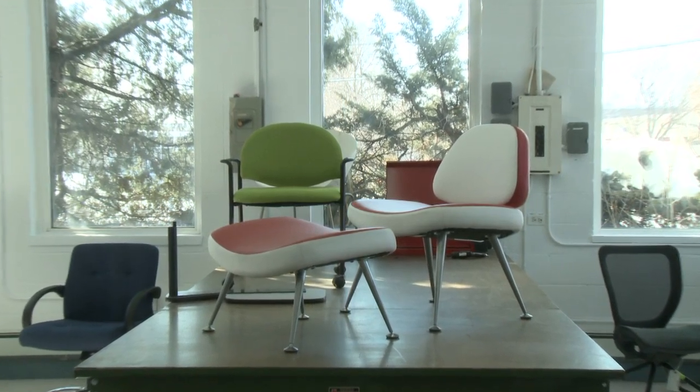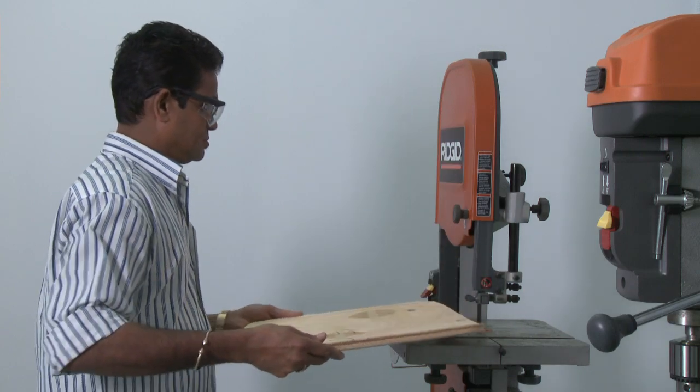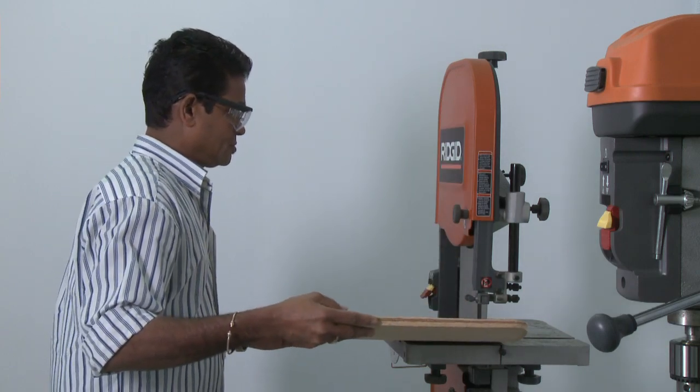There's a belief in our society that well-designed product needs to be expensive, and it's simply not the case. You're using the same materials, but you're just taking the time to make sure that everything is right.